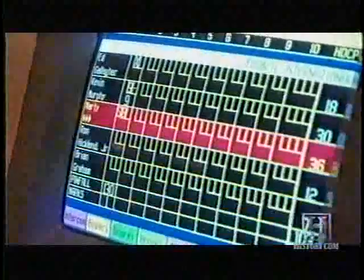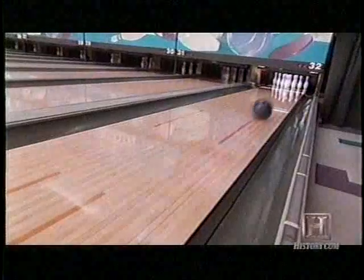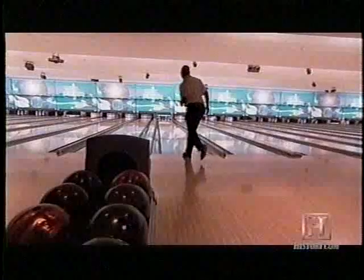Over the last few decades, the number of perfect games bowled — a score of 300 — has risen dramatically. The source of this runaway inflation? The ball is juiced. It won't bowl for you, but it'll make a good bowler a lot better.